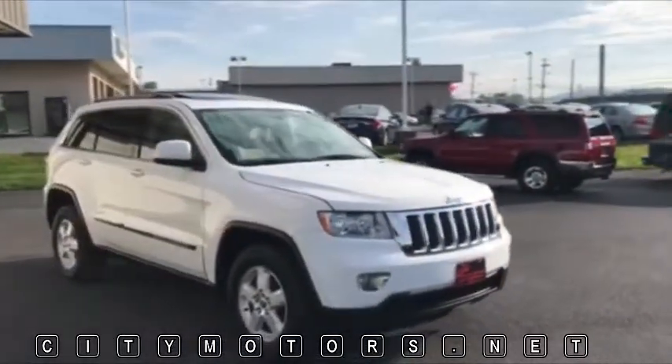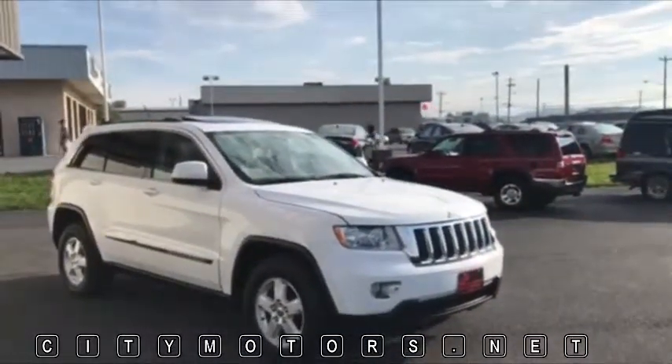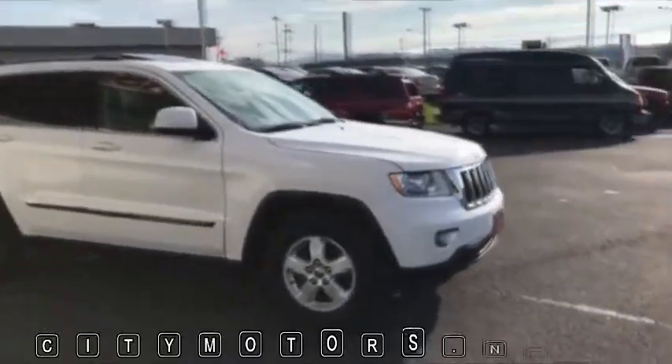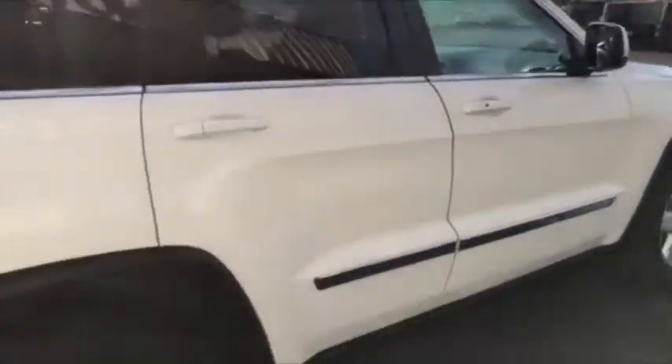This one has its alloy wheels, you do get your sunroof for this one, and again take a close look — this thing is very clean.